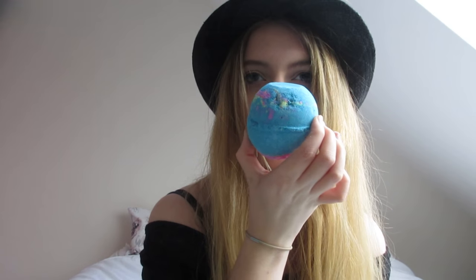Next is the Intergalactic bath bomb — we all know what it looks like. It smells really good and has lovely colours. I'm getting colouring all over my hands so I'm going to start putting these back in their boxes. Next I have what's meant to say The Comforter — but the writing has come off because it's been so long since I've had these. It's a bubble bar, so you just crumble it in water and it turns your bath pink. Oh, this smells like a Refresher — a legit straight-up Refresher sweet.